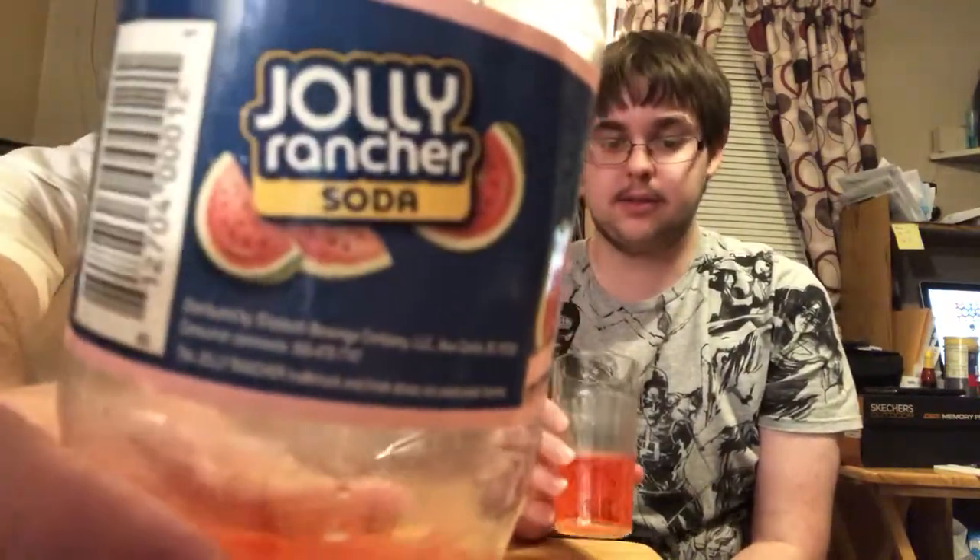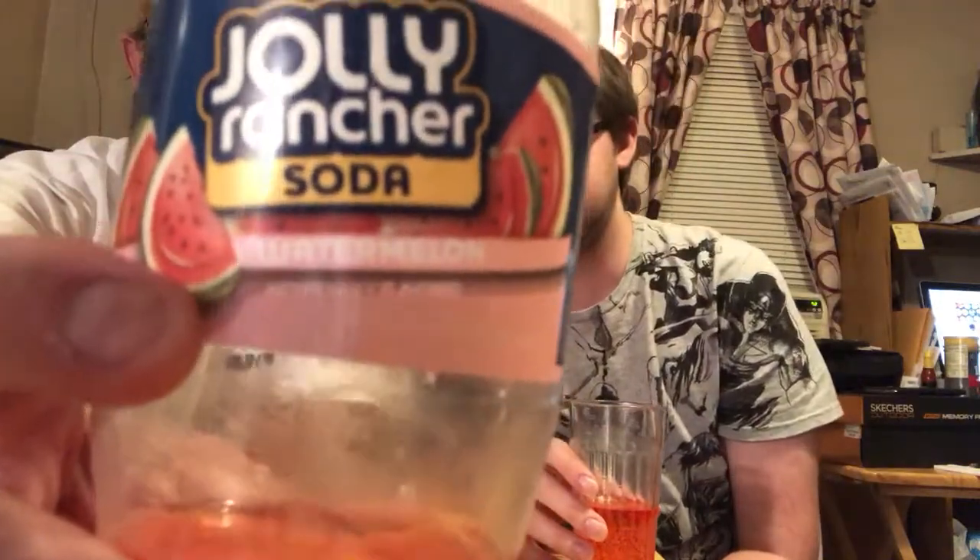Medium to high carbonation burn. Getting that watermelon sweetness up front, with a little bit of sour on the back end. That's a good one. Let us know if you've tried this. The carbonation is kind of strong. If you can see the watermelon color in that pink area right there — it's hard to see.